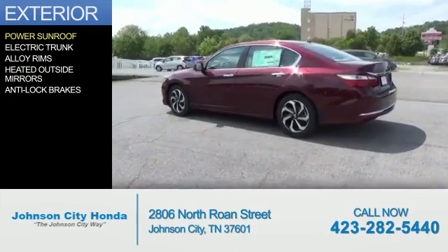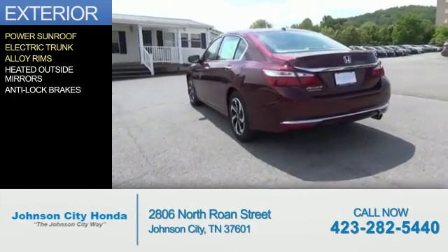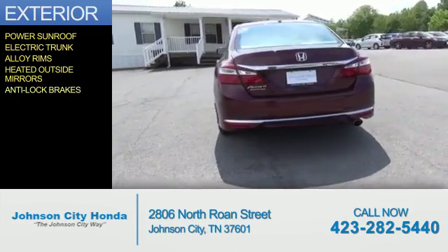The features include a power sunroof, electric trunk, alloy rims, heated outside mirrors, and anti-lock brakes.